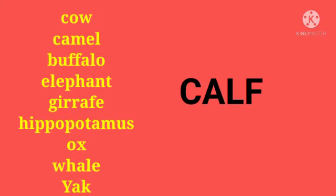Let's read these animals once again: cow, camel, buffalo, elephant, giraffe, hippopotamus, ox, whale, yak. The babies of all these animals are called calf.